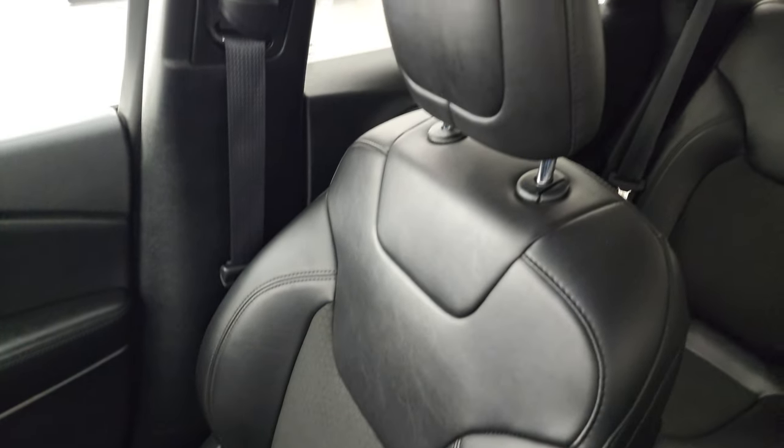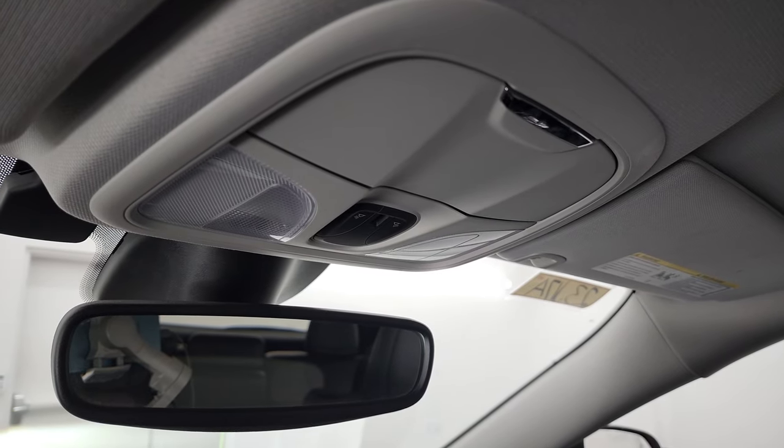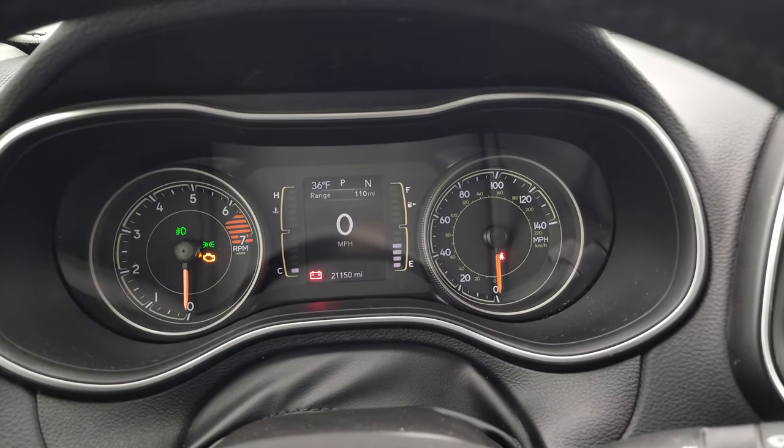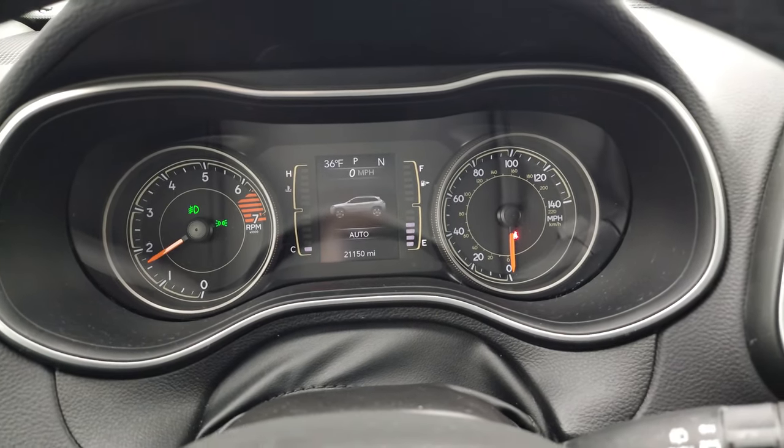I don't think this Cherokee has ever been smoked in, and the headliner is in really nice condition as well. You do get map lights right there. We'll start it up and take a look under the hood and check out all those LED lights and fog lights in the front.